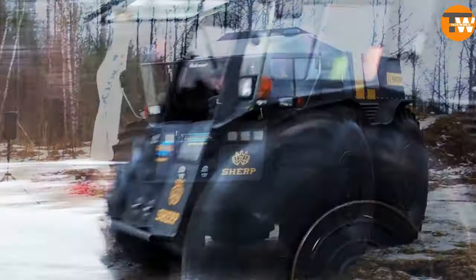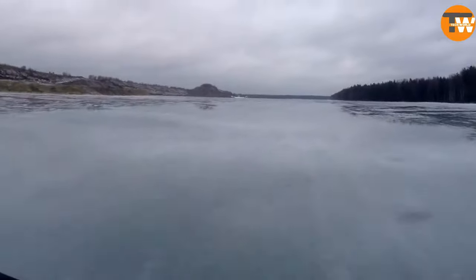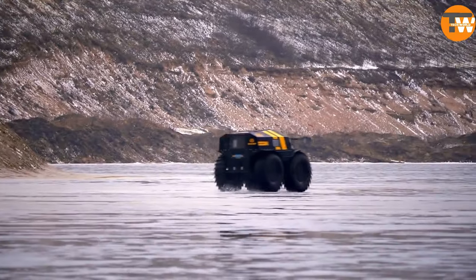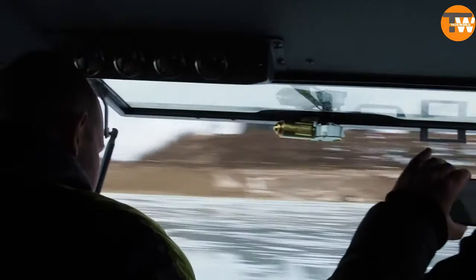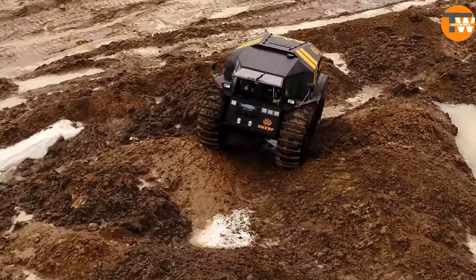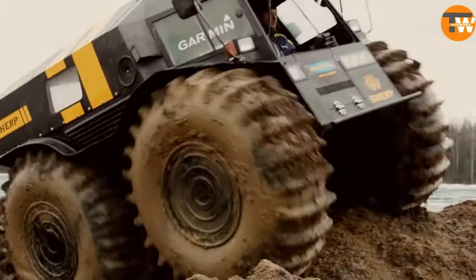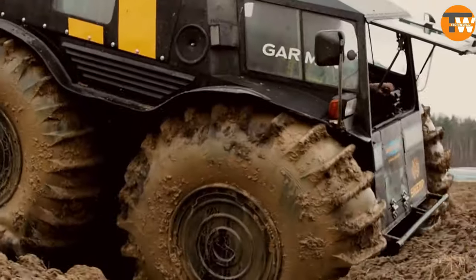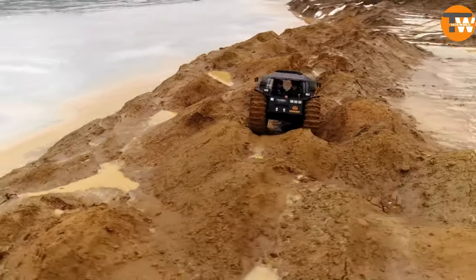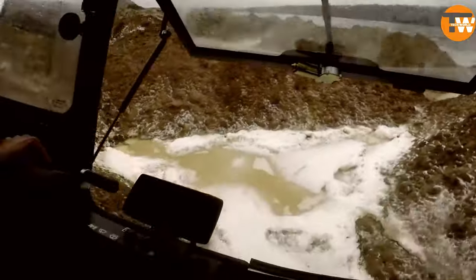In the world of all-terrain vehicles, the Atrena ATV stands out with a brand new design packed with innovative solutions. The manufacturers highlight its two independent boat frames with hydraulic drive and a patented mechanism that adjusts the frame shape and angle for varying conditions.